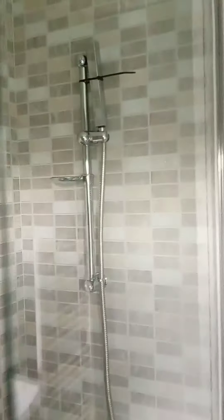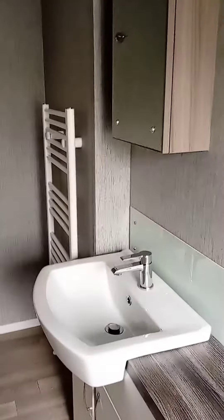And then into the en suite, which has got a full-size bath and a shower. You've got the toilet there, as you can see, and the shower. Then you've got the tower radiator, the sink, the cabinet, and a shaver point or electric toothbrush charger.